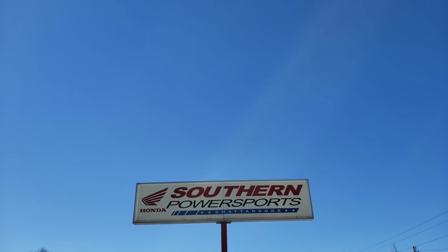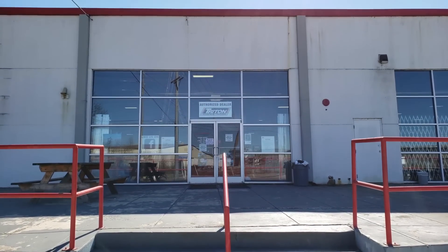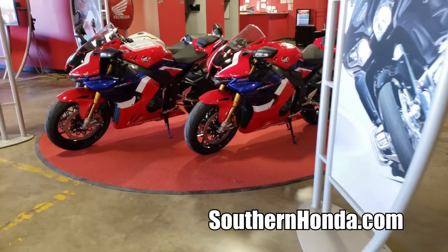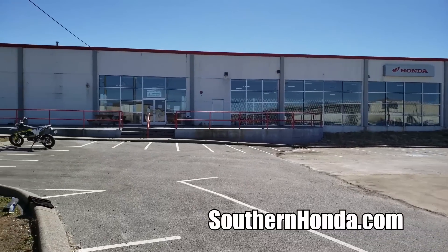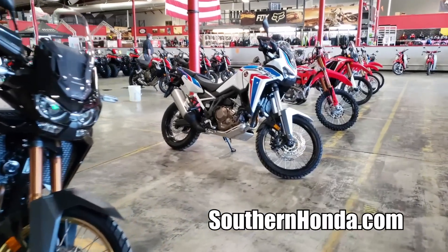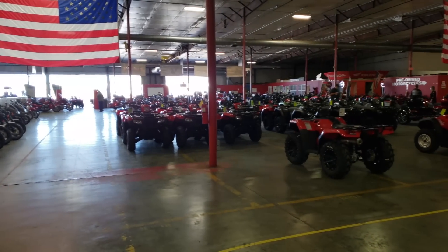I want to take a quick second and say thank you to Southern Honda Power Sports for opening their doors to me and allowing me to come pick through their inventory for these videos. They are a massive Honda Power Sports dealer here in Chattanooga, Tennessee with tons of inventory from new Hondas to used Harleys and everything in between, selling to people from all over the USA. Check out the link in the description below and head over to their website to see if they can save you some money on your next toy.